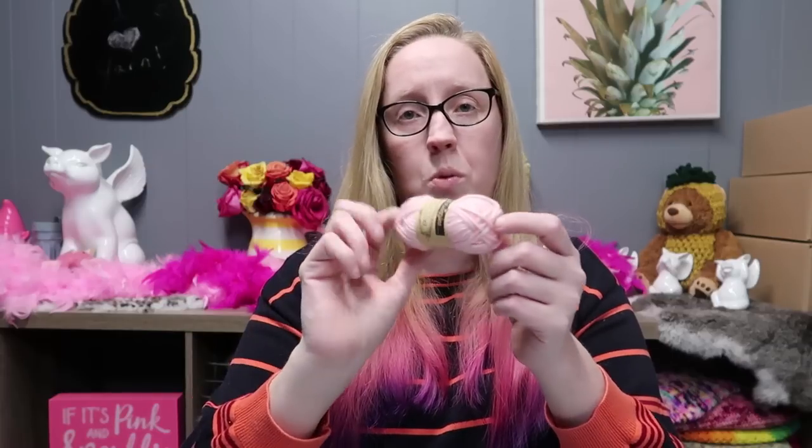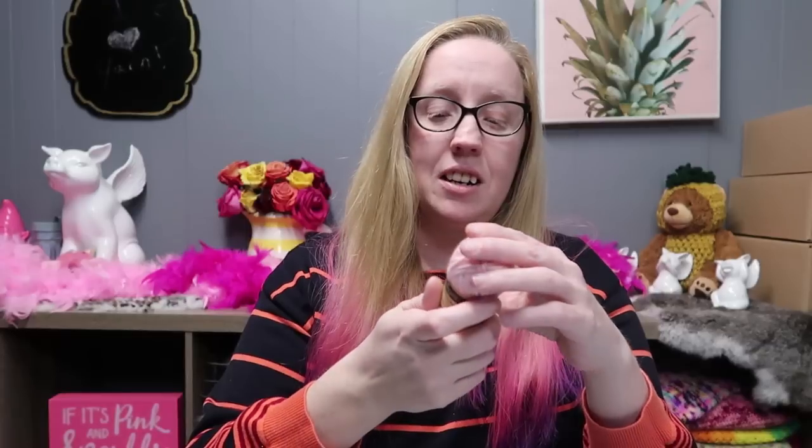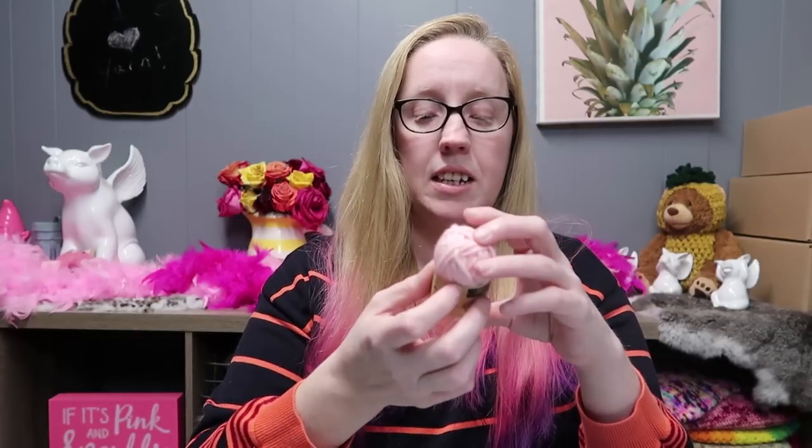They're so pretty! Oh, look at this baby pink — it's called Rose Quartz. It's so pretty and so soft too. These are 70% cotton and 30% acrylic — super, super nice. I can't wait to do something with all of them.